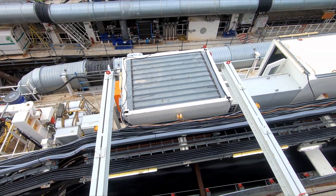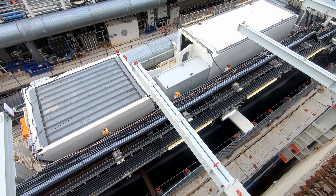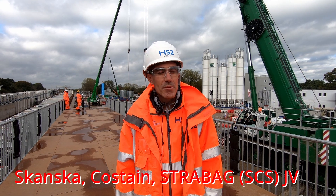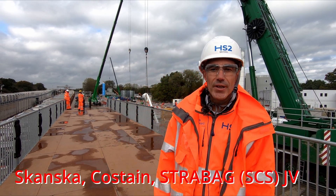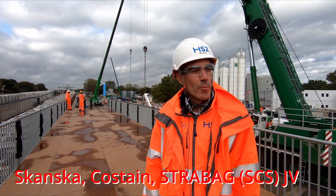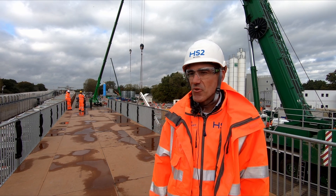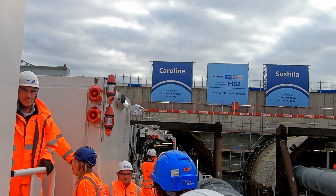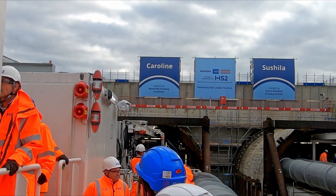There's probably nobody better qualified to explain a little bit about the TBMs than the man in charge of tunnelling for the SCS joint venture. My name is Michael Greiner. I'm the tunnel lead for the SCS joint venture performing here at the London Tunnels. We are currently at our West Ruislip drive site where we just today launched our second TBM with the name Caroline.